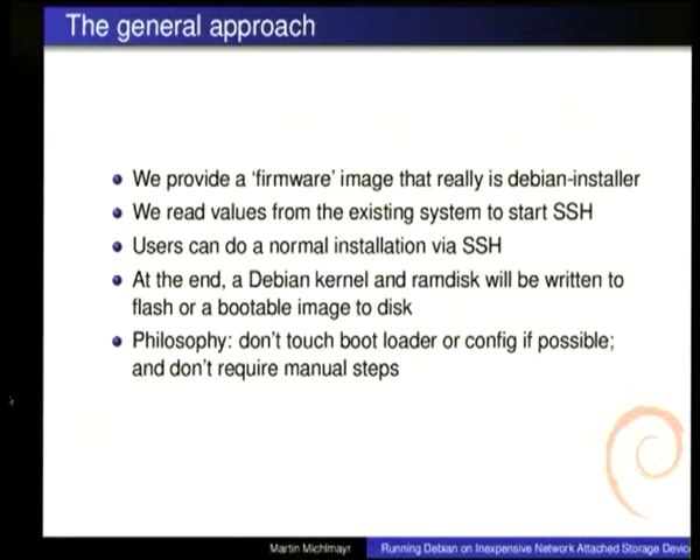It's really very easy. Some of the philosophy we have is we try, if possible, not to touch the bootloader or its configuration. We want to make it easy for people to go back to the original firmware if they want. We don't change the bootloader because if we flash something wrong, the machine is just not going to start anymore — so we have a policy against doing that. We also don't require any manual steps — usually you just upload a firmware image via the web interface, though on some machines you need to do a couple of commands manually, but that's the exception.